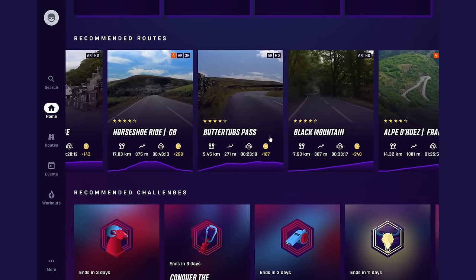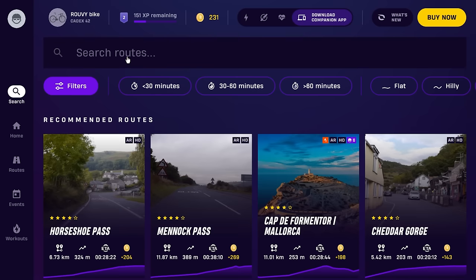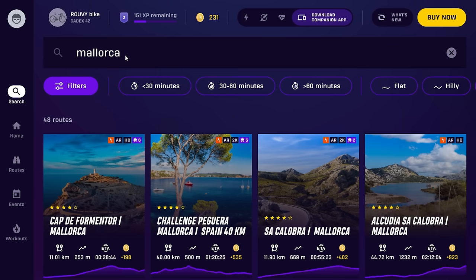Over here, I've got a scrollable list of recommended routes, challenges, events and training workouts. It's also much easier to find a specific route that I might have in mind — for example, maybe I'll get all nostalgic and go back to Polenta.